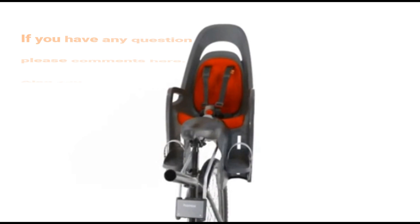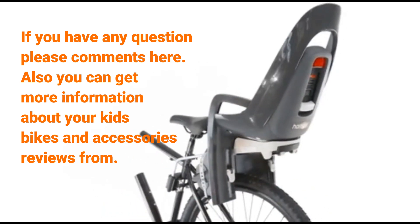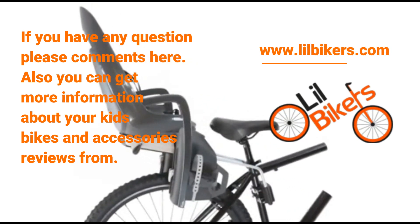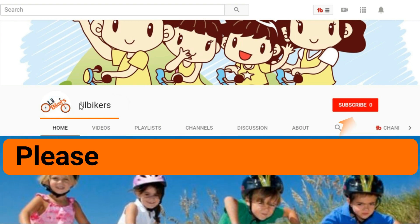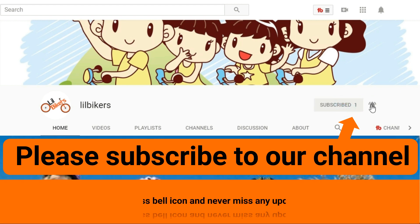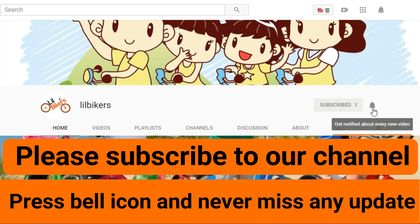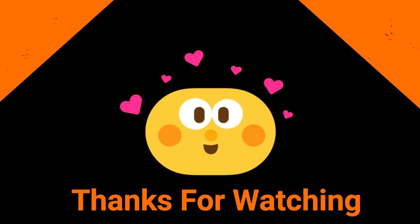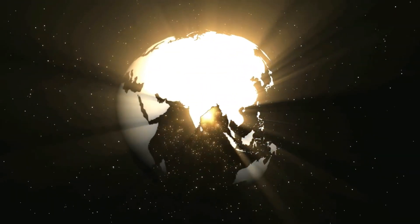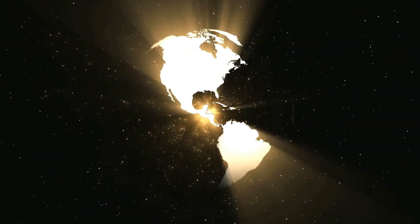So you can select it for your kids. If you have any questions, please comment here. You can also get more information about kids bikes and accessories reviews from www.lilbikers.com — the link is in the description. Thanks for staying with us, please subscribe to our channel for more videos. We'll see you on the next one!